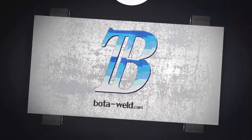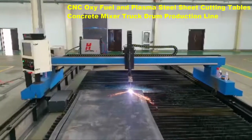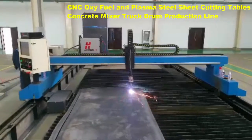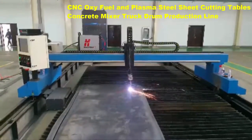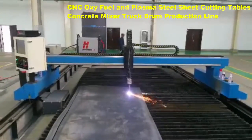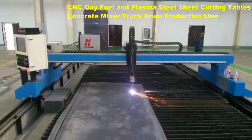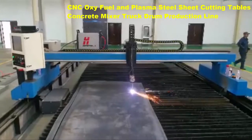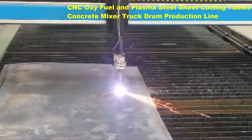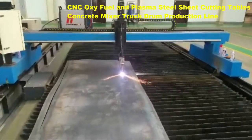BotaWeld.com — Bota established itself as a potent supplier for global companies with design, manufacturing, and sales specializing in welding and cutting equipment. The Bota BDLM Gantry CNC oxy-fuel and plasma cutting machine is a highly versatile machine for oxy-fuel cutting and plasma. All processes are controlled from the Bota CNC system.